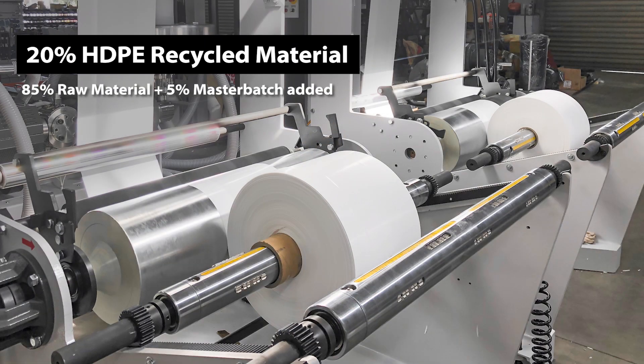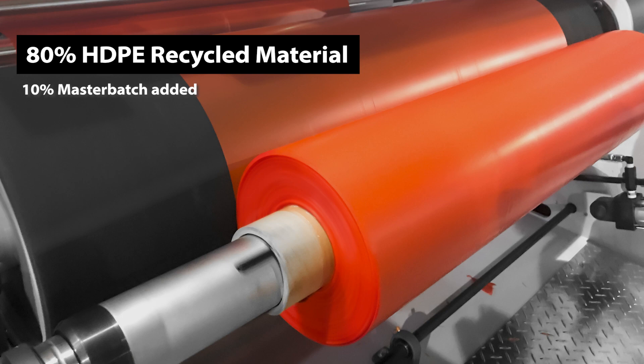Did you know that certain blown film machines can be used to produce biodegradable film and film with recycled materials? With the rise in sustainability, ESG regulations, and circular economy goals, certain producers in countries in Europe and India have begun to reinvent their products in order to be more sustainable.